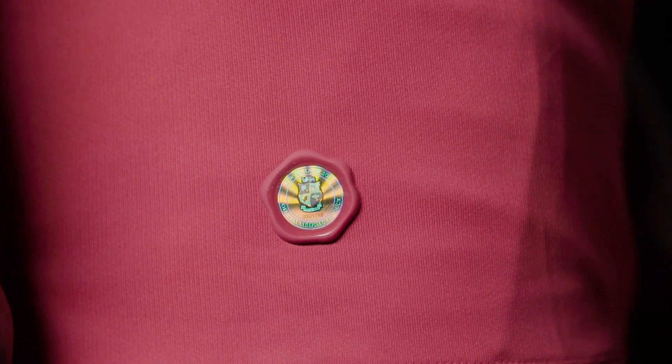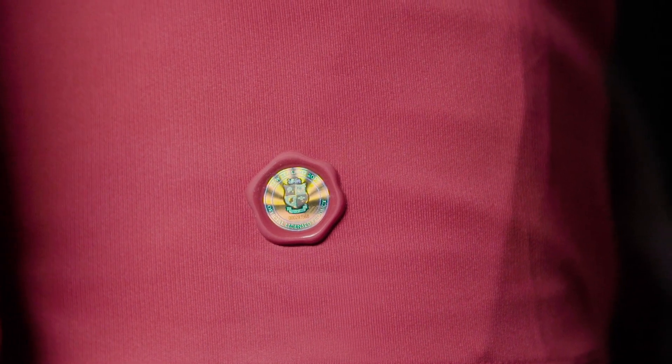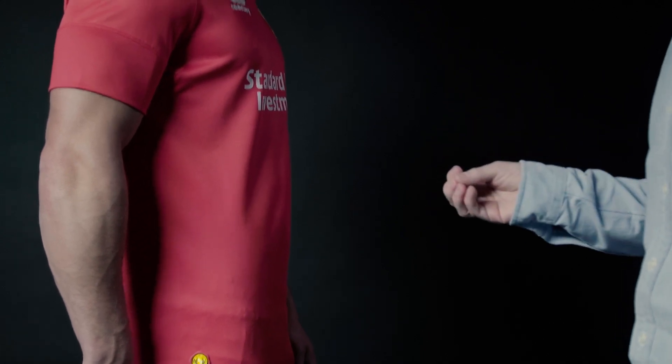The holographic wax stamp is really crucial. It encapsulates a hologram of the British and Irish Lions crest and has a unique serial number, which means it retains its authenticity and retains its security.